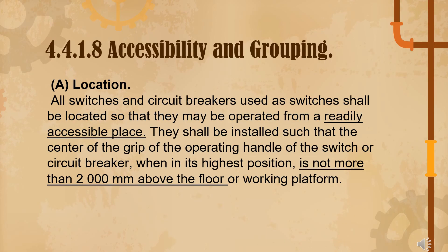Under 4.4.1.8, accessibility and grouping: all switches and circuit breakers used as switches shall be located so that they may be operated from a readily accessible place — similar to what was discussed. Panel boards, circuit breakers, and switches must be readily accessible and not more than 2,000 mm above the floor.